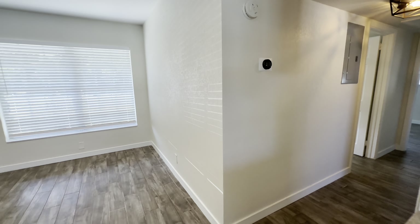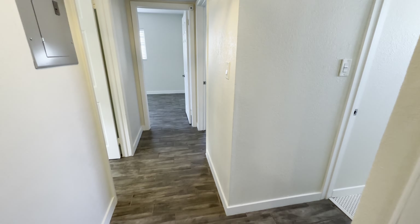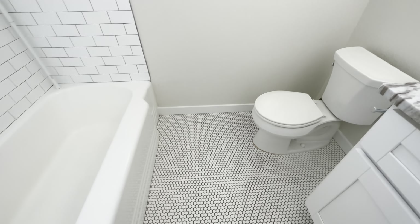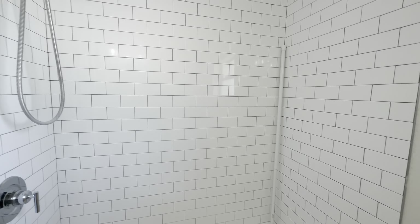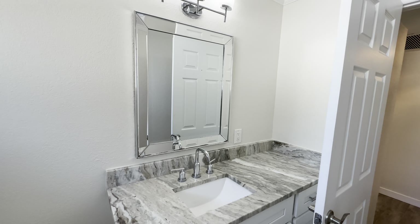Let's go on to the main part of the house. Down the hall here, you have a linen closet. And then your one bathroom has the tile floor, your white subway tile around the shower and tub, and then your white cabinets and the granite countertops for the vanity.